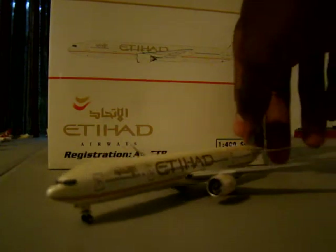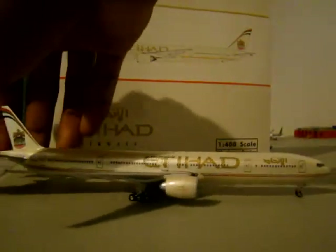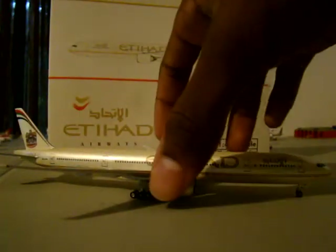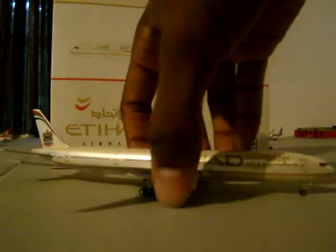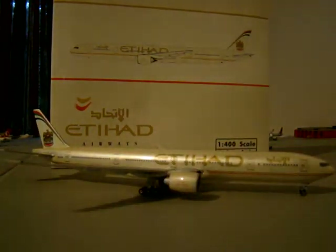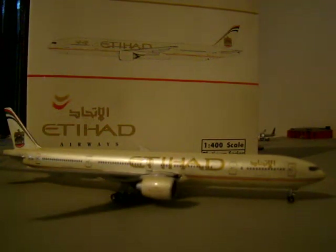Today this is the Etihad 777-300 ER. This airline, Etihad Airlines, is based out of Abu Dhabi, United Arab Emirates, along with Emirates Airlines. And they're really coming up as an international carrier, one of the five-star airlines.